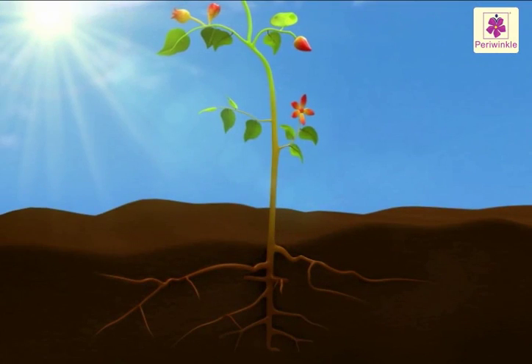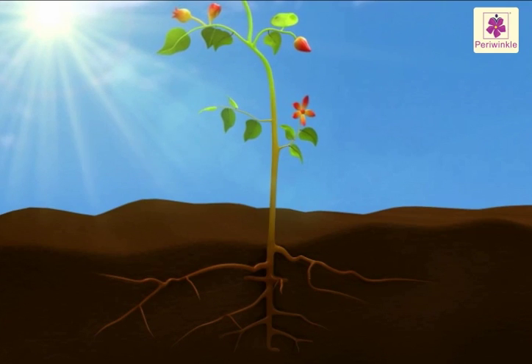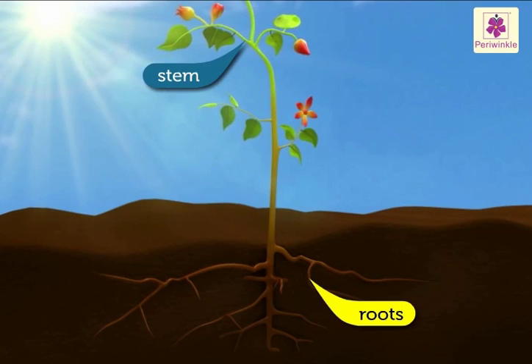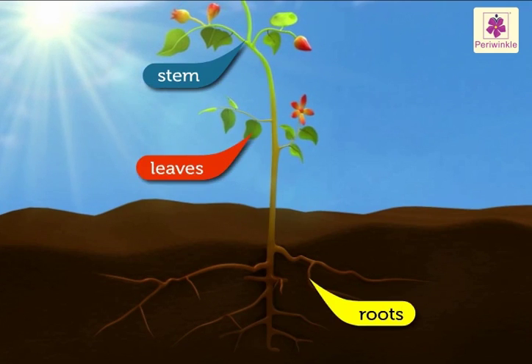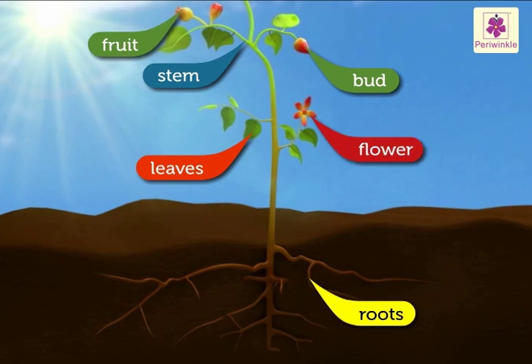Parts of a plant. A plant has many parts — let's look at them. Roots, stem, leaves, bud, flower and fruit.